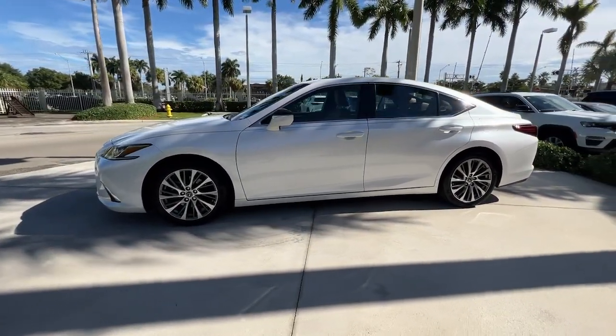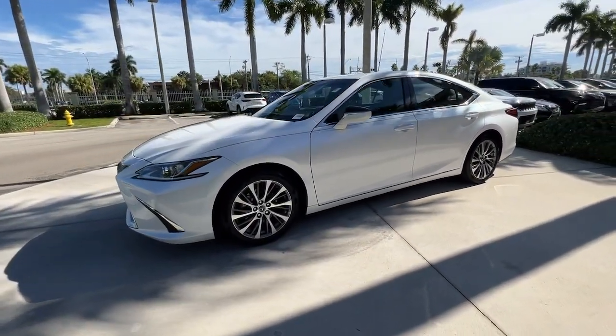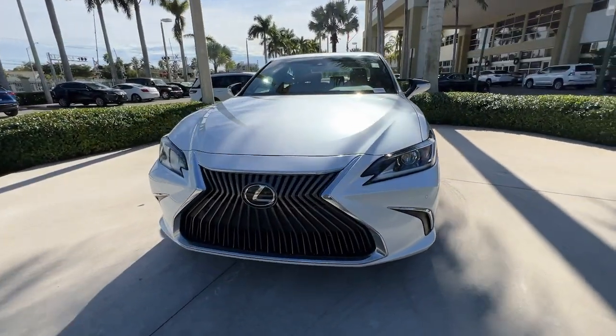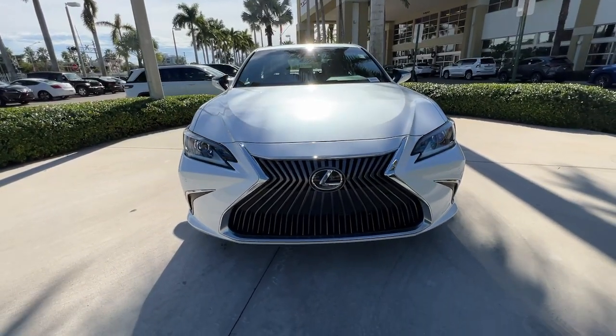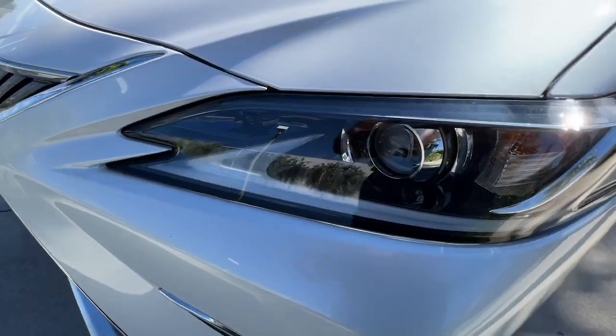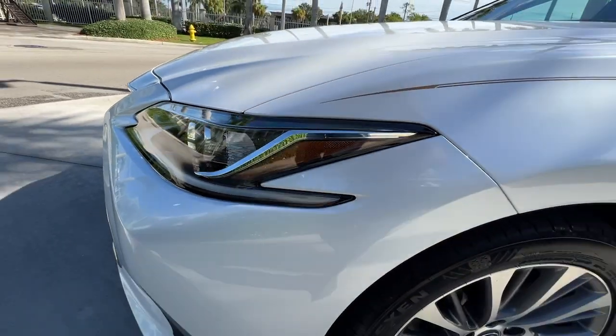These are just some of the great options this vehicle comes with: navigation system, keyless entry, sunroof, moonroof, power passenger seat, satellite radio, premium sound system, dual zone AC, aluminum wheels, heated front seat, and steering wheel audio controls.